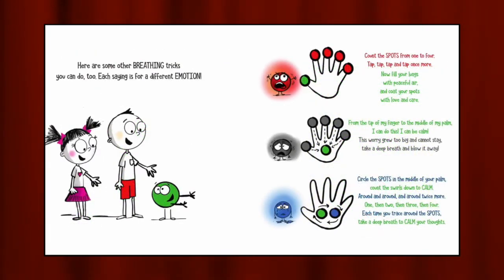Here are some other breathing tricks you can do too. Each saying is for a different emotion. Anger: Count the spots from one to four. Tap, tap, tap, and tap once more. Now fill your lungs with peaceful air and coat your spots with love and care. Anxiety: From the tip of my finger to the middle of my palm. I can do this. I can be calm. The worry grew too big and cannot stay. Take a deep breath and blow it away. Sadness: Circle the spots in the middle of your palm. Count the swirls down to calm. Around and around and around twice more. One, then two, then three, then four. Each time you trace around the spots, take a deep breath to calm your thoughts.